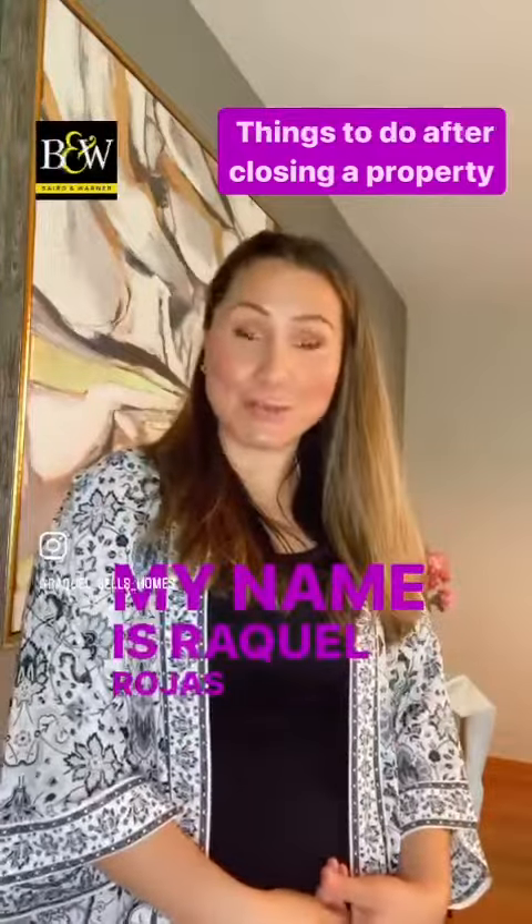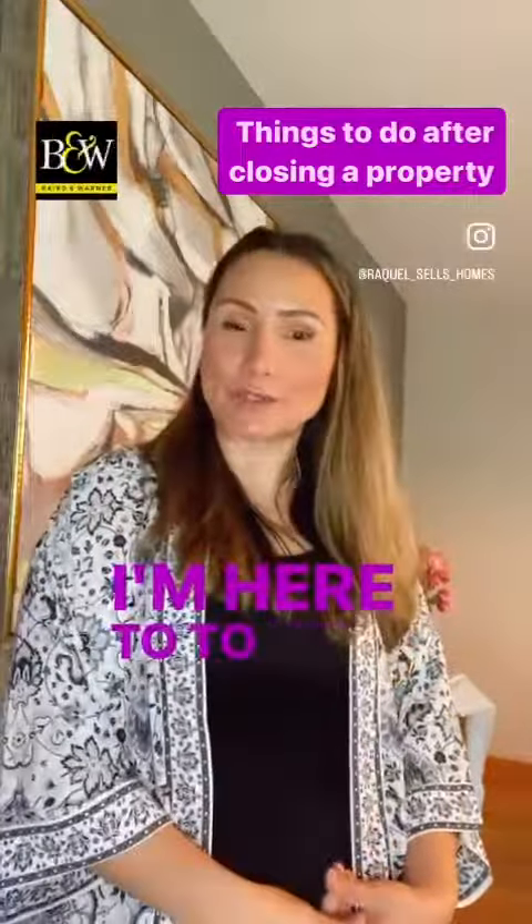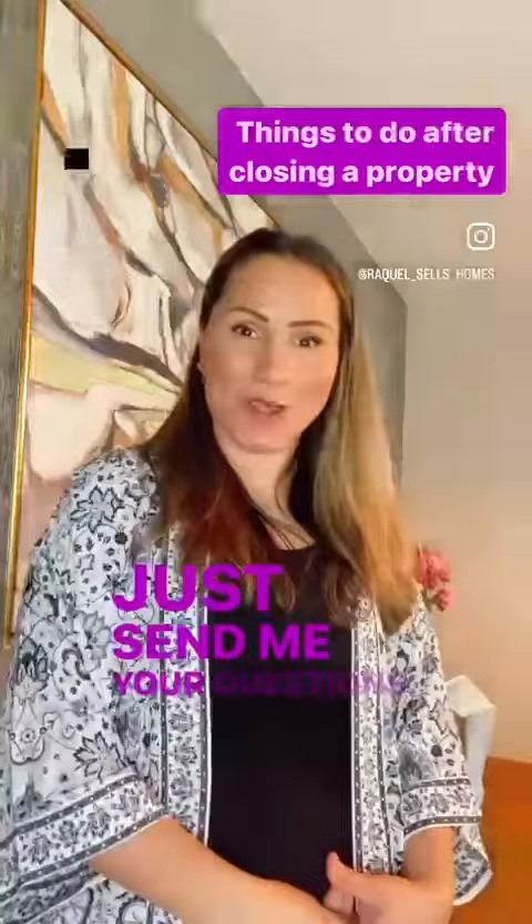My name is Raquel Rojas Moran, realtor at Aprende Warner. I'm here to help you. Just send me your questions. Bye-bye.